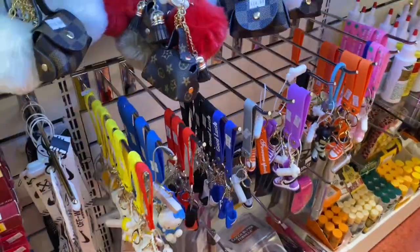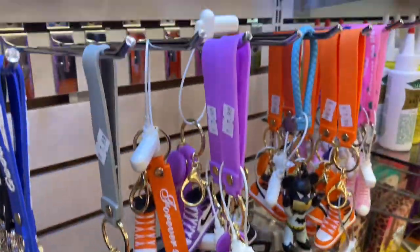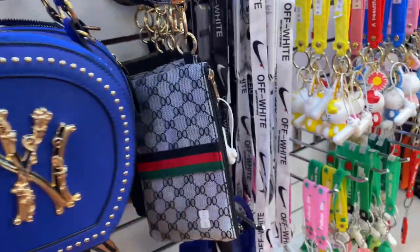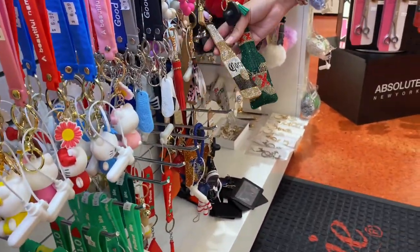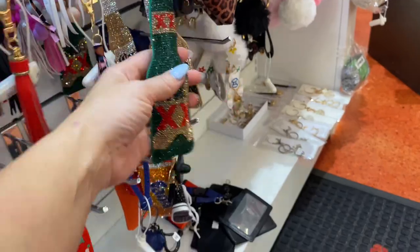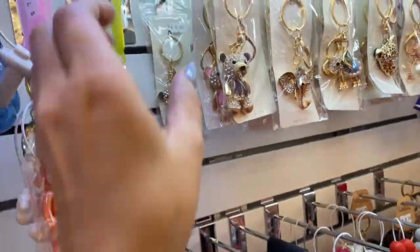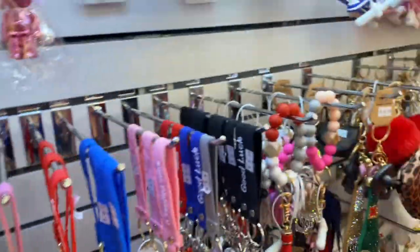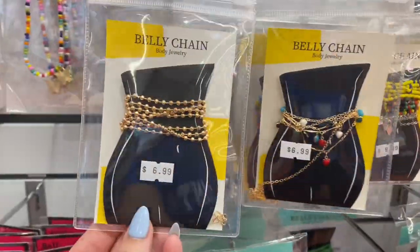They have Chanel keychains - look at all kinds of keychains. Look at these purses - they got more of the awful ones. Oh my gosh, it's a whole Corona one - look at the bling y'all - and Dos Ekis! They got a fancy one. I love all the keychains, y'all. These are like faux Gucci. Look at these belly chains - I love this one.